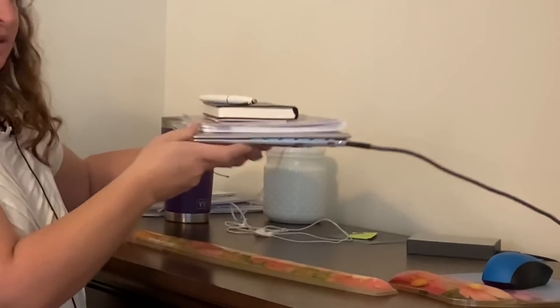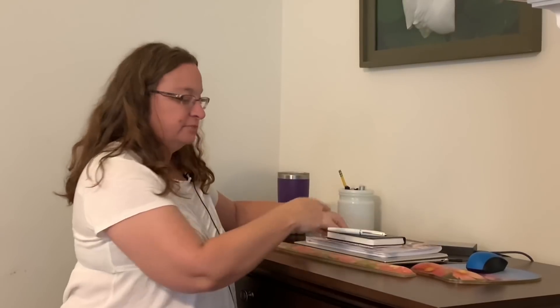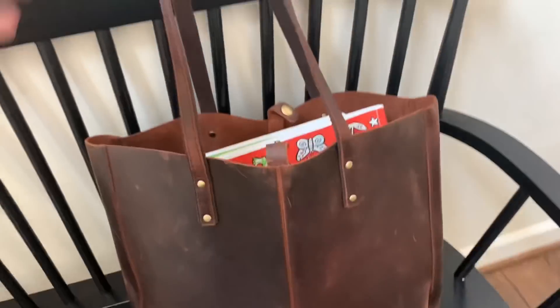Everything else is done on my phone. I do my filming, my editing, my uploading — all on my phone for YouTube. I do Instagram on my phone, Pinterest on my phone, and I use Canva on my phone for all of my stuff related to the business. So this setup plus my phone is it — and it all fits into my everyday carry purse.